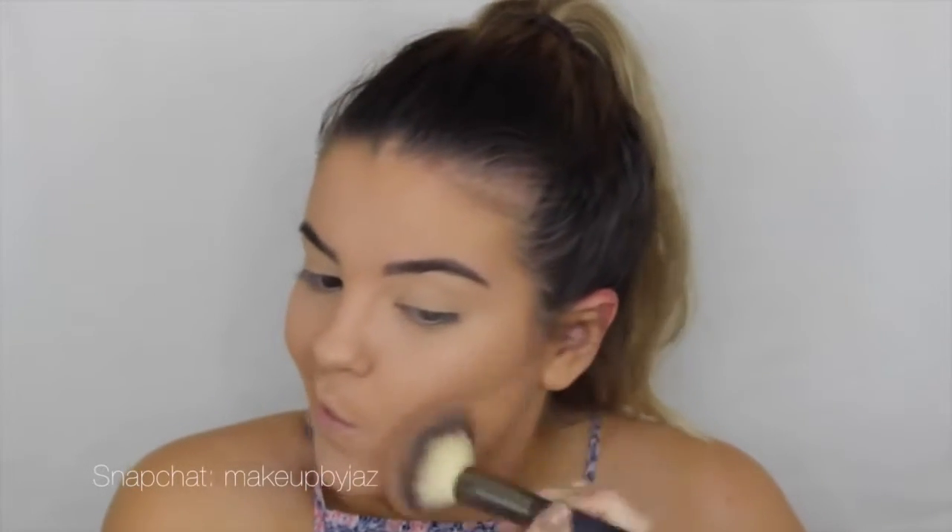Now I'm going to set the rest of my face with my favourite setting powder — it is the Australis Fresh and Flawless in Darkest Brown. If you've been watching all my videos, I swear I've used this in every single video because I absolutely love it. For bronzer I'm going to use Dallas by Benefit. It's literally the best bronzer I've ever used, and I've only had it for about five days and it's already become my favourite, so I've been using it every single day.